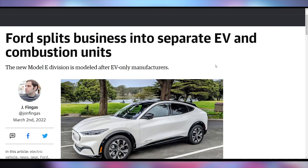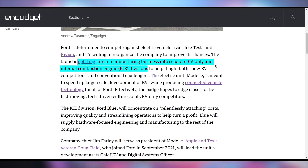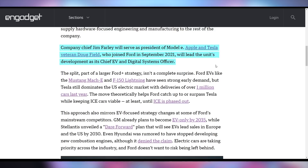Ford is looking to gain on other electric car companies by splitting their internal combustion engine division and their electric vehicle division into two separate divisions within the company. They're going to have a Model E division, which will help them scale up their EV operations, especially with the success of the Mustang Mach-E and the anticipated success of the F-150 Lightning. It looks like Ford is on the right track with electric vehicles, putting dedicated leadership into growing their electric division.